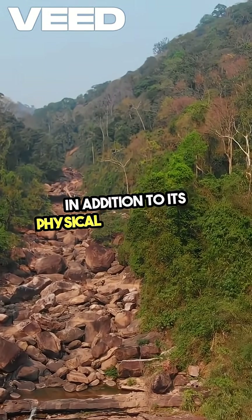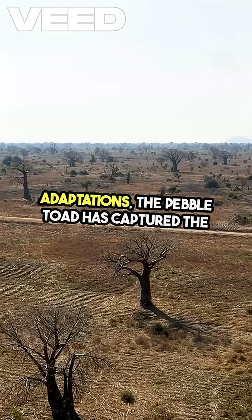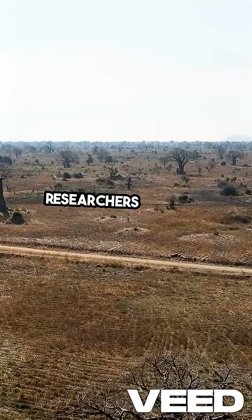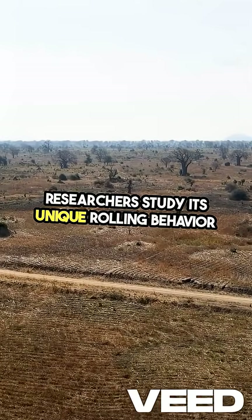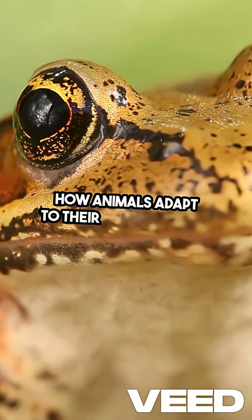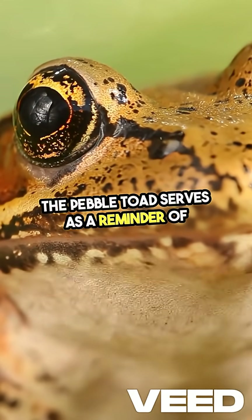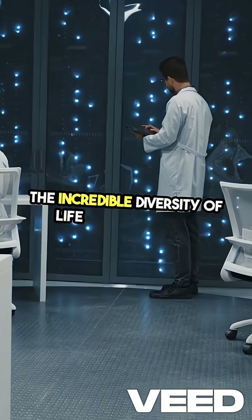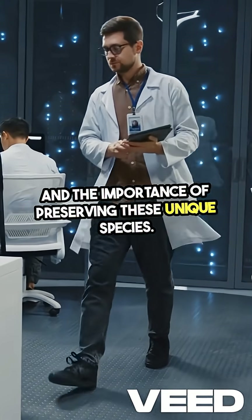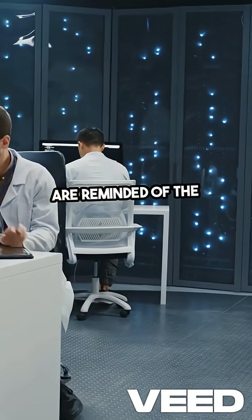In addition to its physical and behavioral adaptations, the pebble toad has captured the interest of scientists and nature enthusiasts alike. Researchers study its unique rolling behavior and camouflage techniques to better understand how animals adapt to their environments. The pebble toad serves as a reminder of the incredible diversity of life on our planet and the importance of preserving these unique species. As we learn more about the pebble toad, we are reminded of the intricate connections within nature.